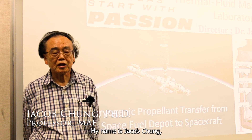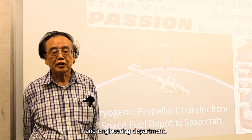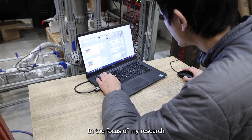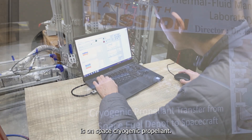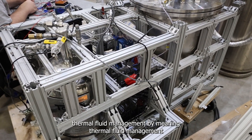My name is Jacob Chiang, a professor in the Mechanical and Engineering Department. My area is heat transfer, and the focus of my research is on space cryogenic propellant thermal fluids management.